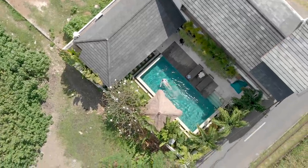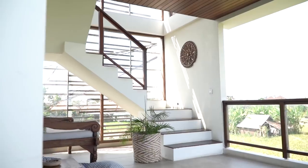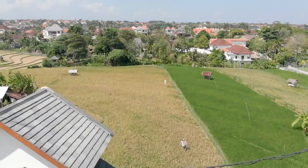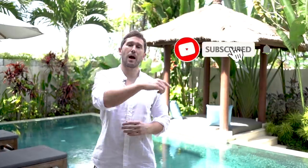Hey, welcome everyone. My name is Trevor Hawley. I'm head of Villa Management with Bali Textured Property and we've got another great villa tour for you today. This is Villa Antara — it sits in the middle of Umalas, Bali. Today we're going to go around and check out the unique features, layout, and design of this villa, and maybe even test the pool. Make sure to like and subscribe for fresh videos weekly.